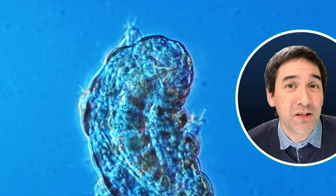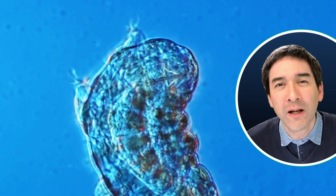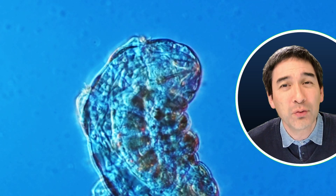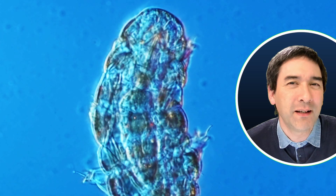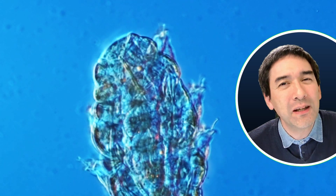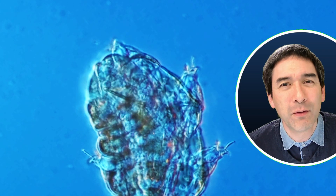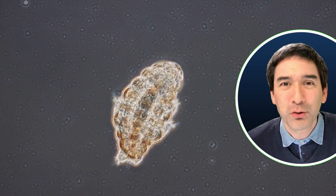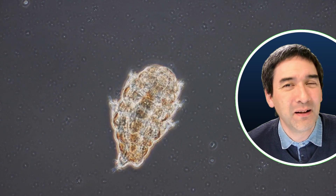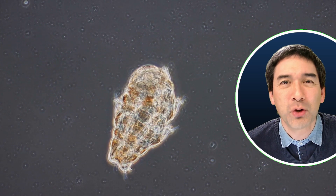Look at the claws. Tardigrades do have tiny little claws, but the microscope slide is too smooth and therefore the tardigrade is kind of slipping and is not able to move forward very well. But I also like that we're able to look into the organism, into the little animal, and see some of the organs moving around inside the tardigrade as well. This here is now in phase contrast and again it's quite a beautiful image of this microscopic animal.